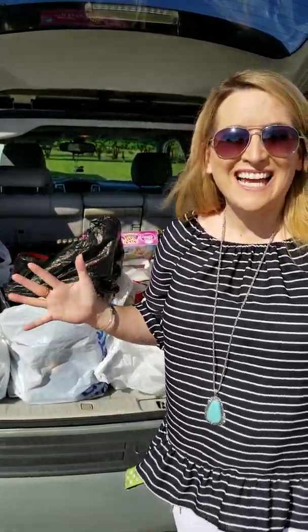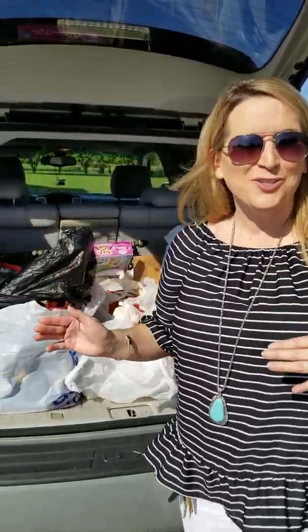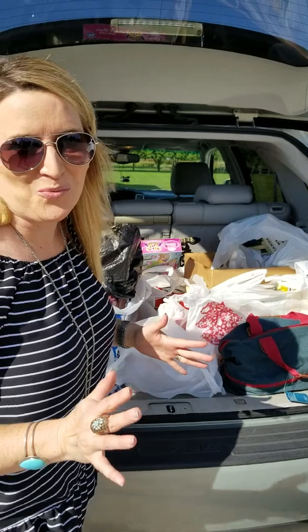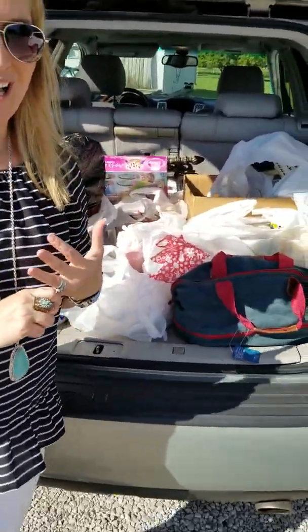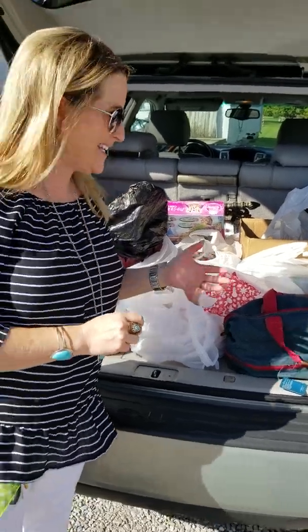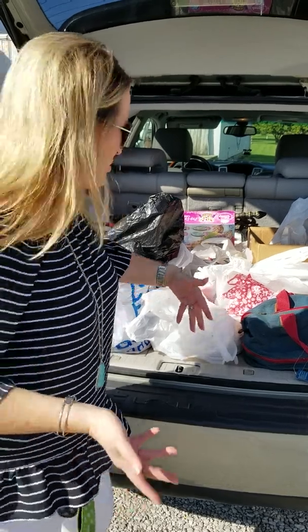Hey guys, my friend Lynn and I had conference meetings by Louisville, Kentucky, but we took the time to make a few stops along the way to find some pickin' deals. I have to show you this haul really quick. One thing I want to say is don't rule out antique malls when you're sourcing, because some dealers are going out of business, moving, or just getting rid of inventory.